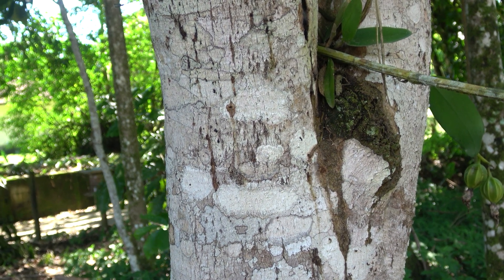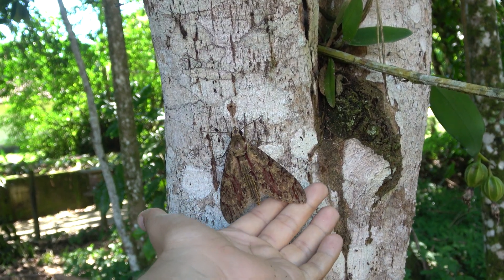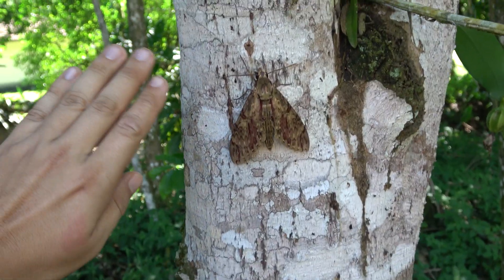All right buddy, let's put you back so you can continue to pollinate orchids and other important flowers in the rainforest. Goodbye!